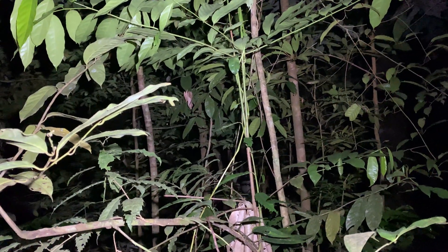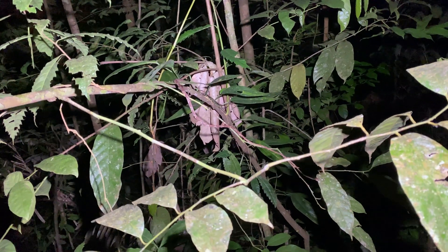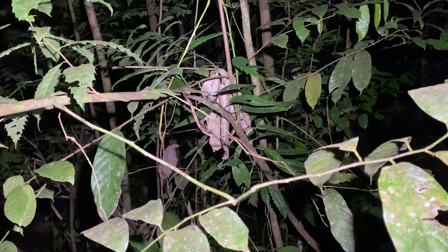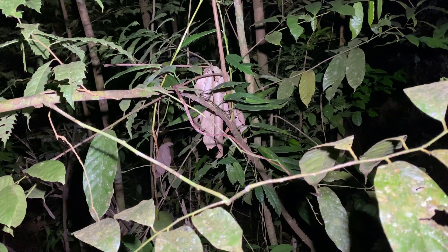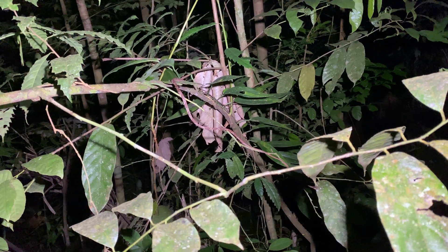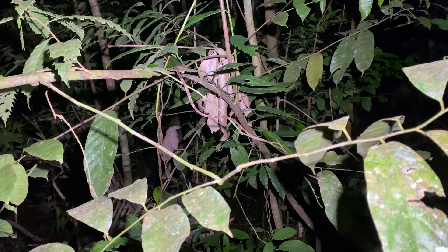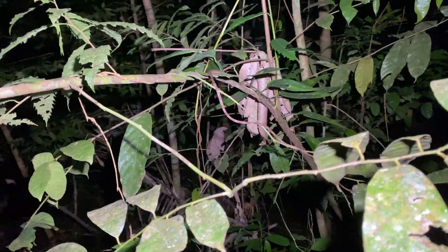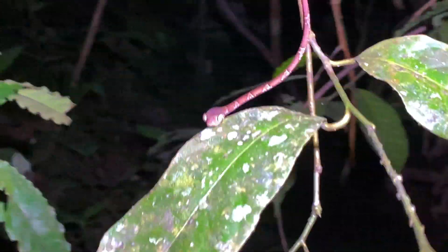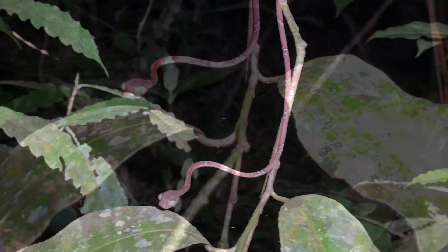We've been walking for a little while and we have our second snake of the night. The first snake was one of the boas — it was way up in a tree and I could see it from the eyeshine, but I couldn't get any pictures of it. Shout out to my YouTube buddy Techno Indo for asking about eyeshine in boas at night. Now, can you see this snake? It's a blunt-head tree snake.